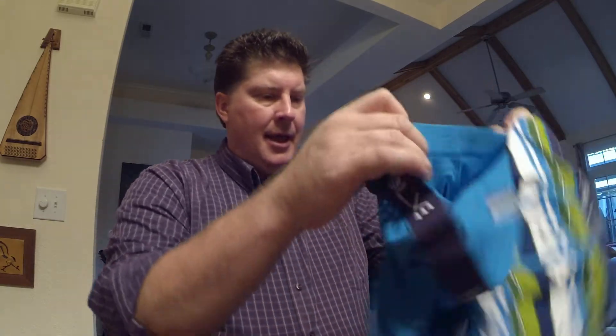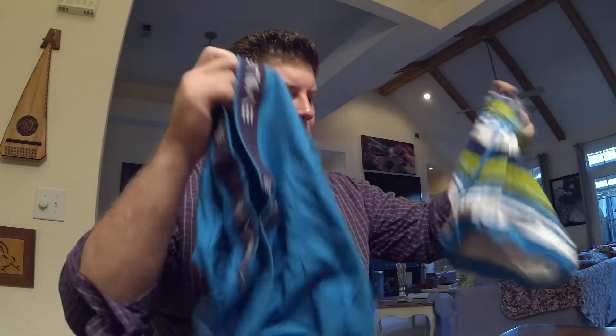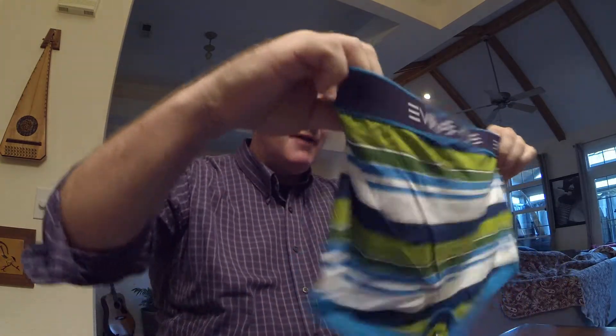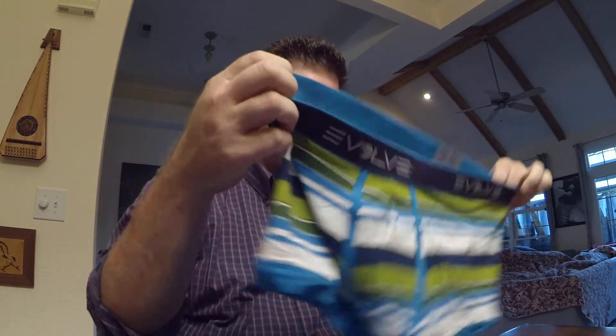I bought one pair just to try. I mean they look so funky and weird — I'll pull them up and show you — it just doesn't look like the kind of style I'd normally wear. But I said what the heck, it looks like they're cut the way I like to see them cut. They come in a package and only about 12 bucks, and I'm here to tell you I've never in my life had more comfortable underwear.